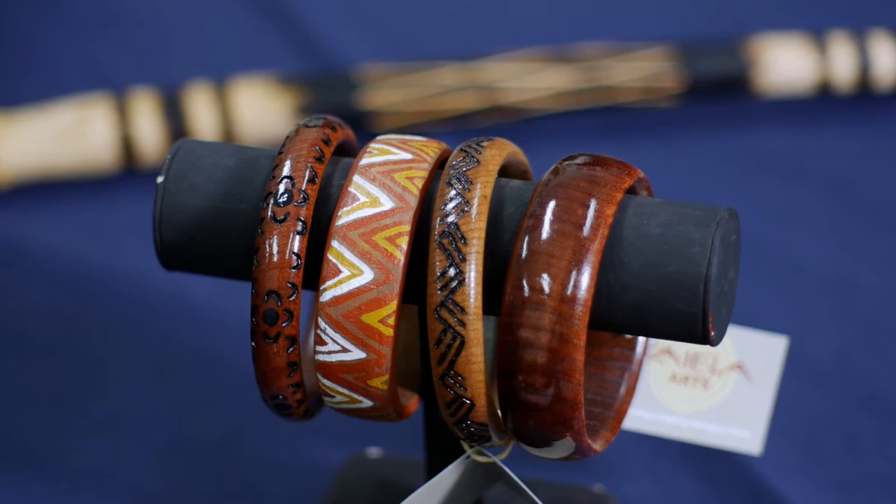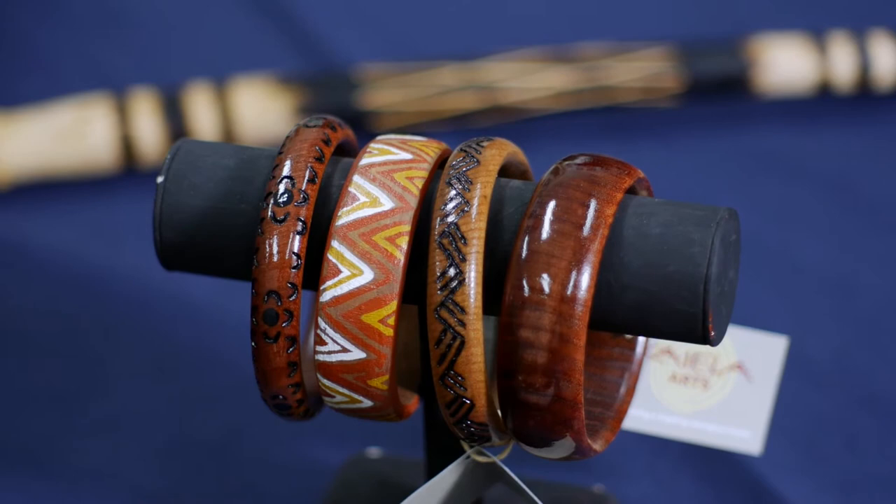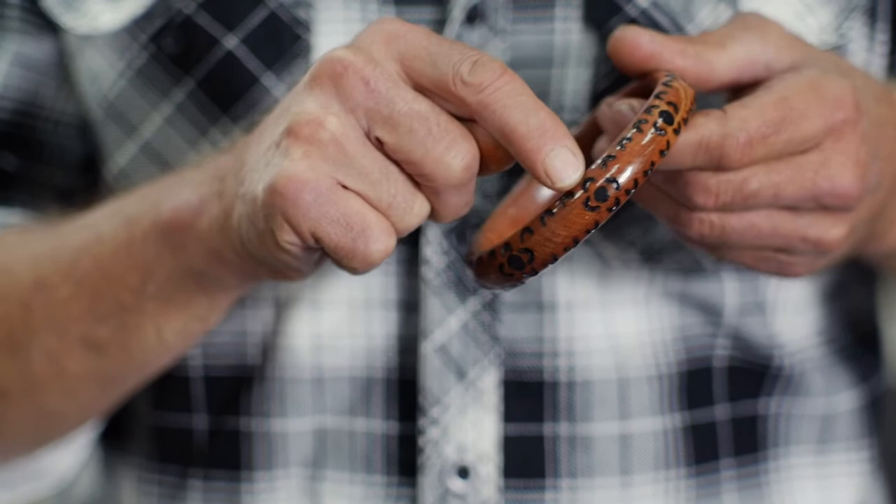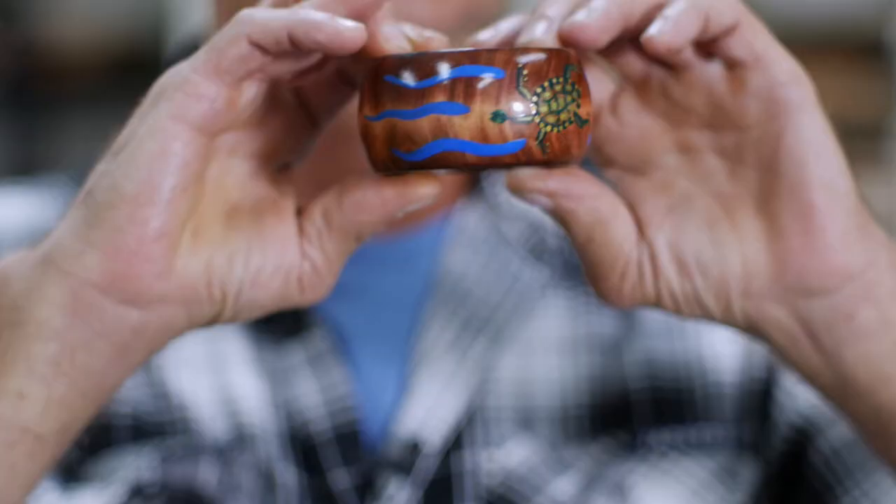I do wooden bracelets as well. The symbols here are women talking, and that's persons, women as well. I love doing turtles — that's our totem — so I do a lot of turtles.